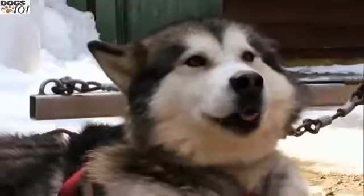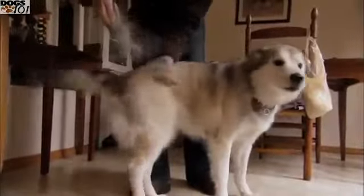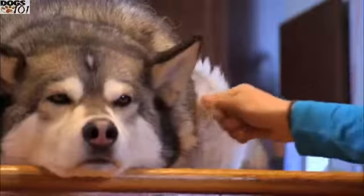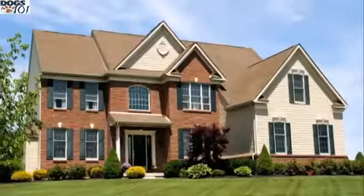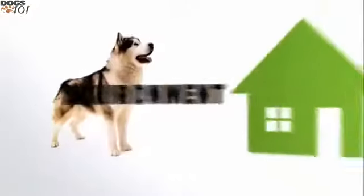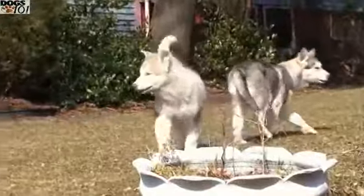Their oily topcoat helps repel dirt as well as moisture, and like a cat they'll lick themselves clean. Seasonally, the Malamute will blow its coat — that's a grooming term for when it releases its undercoat and guard hairs. This is nature's way of growing in new hair; you'll see patches just start to fall out as the dog walks around, turning your home into a snow globe.